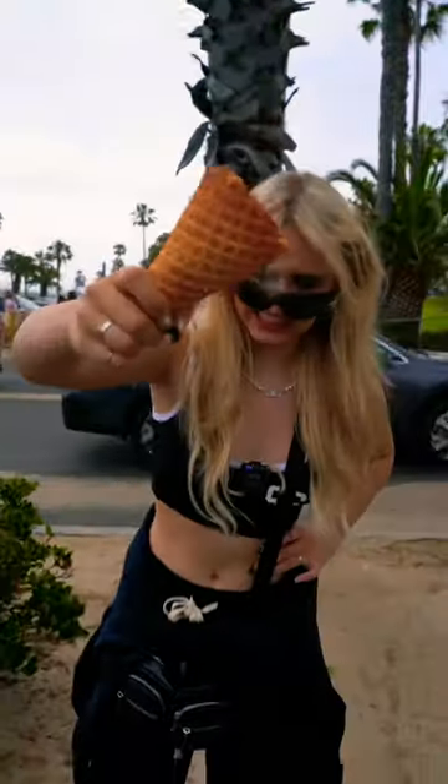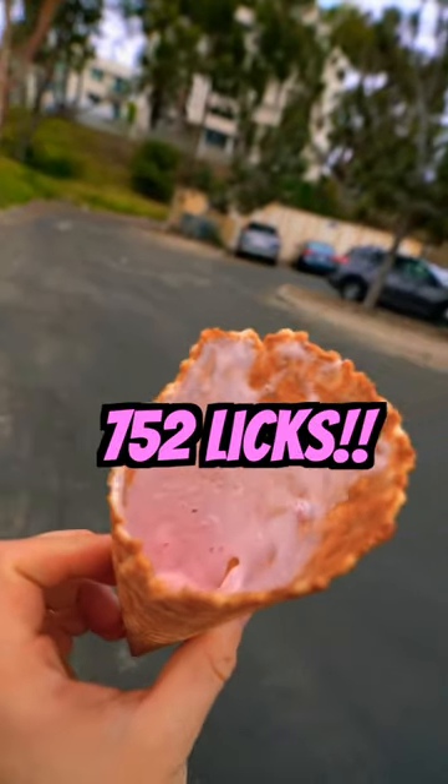I think that was it guys — basically 752 legs. Comment how close you are down below and like and subscribe.